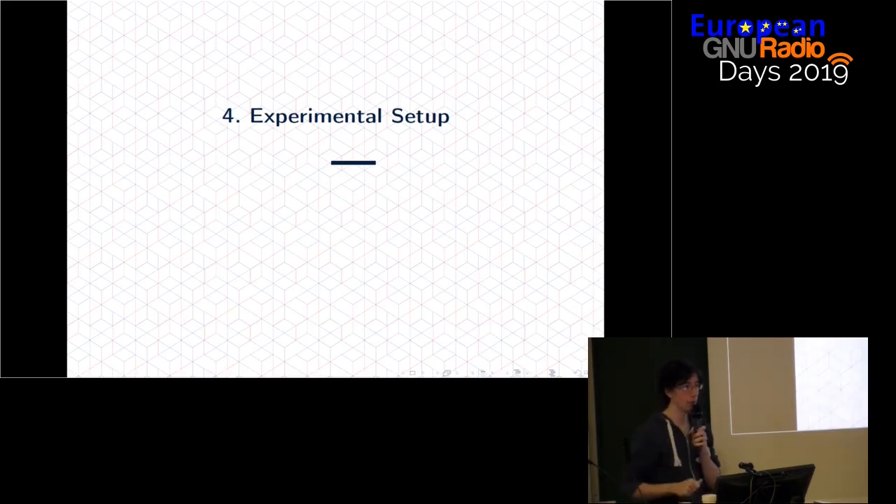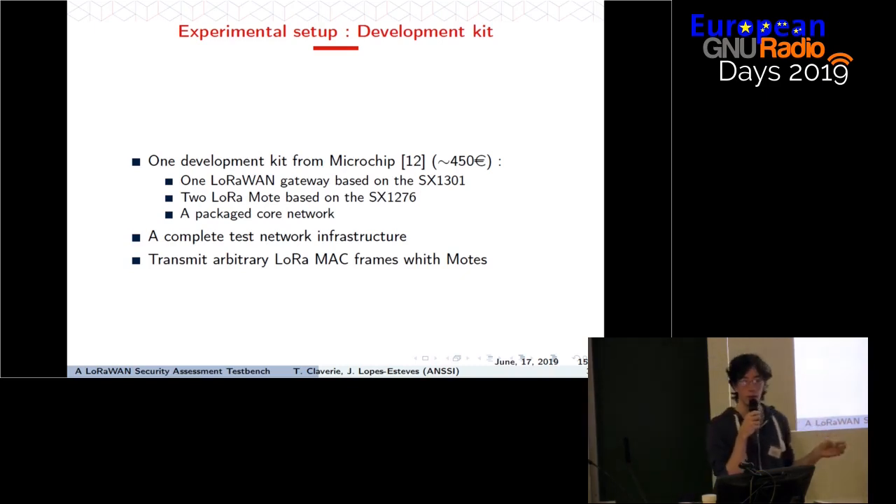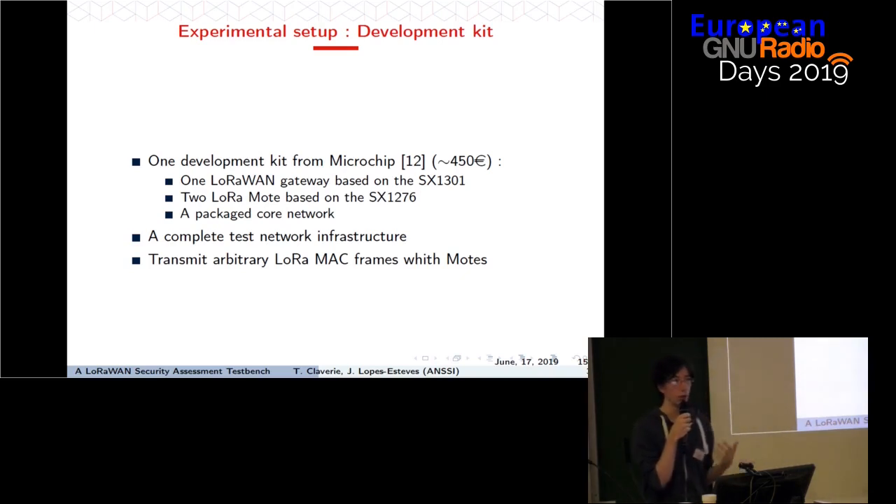Those are the elements we used in our test bench. Our exact test bench uses a development kit from Microchip, composed of one LoRaWAN gateway and two LoRaWAN end devices. There is also a packaged core network in a Docker container that runs on a host computer. Putting everything together, we have a complete test LoRaWAN network — a real, complete network we can provision with devices and applications, see which data is transmitted to which device, and how we can respond.